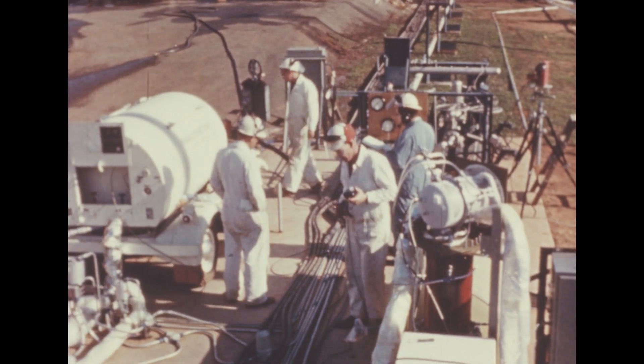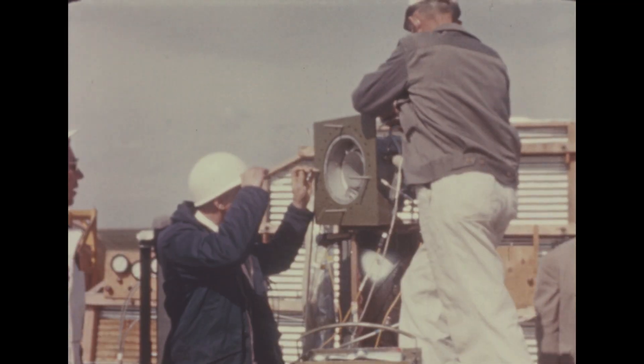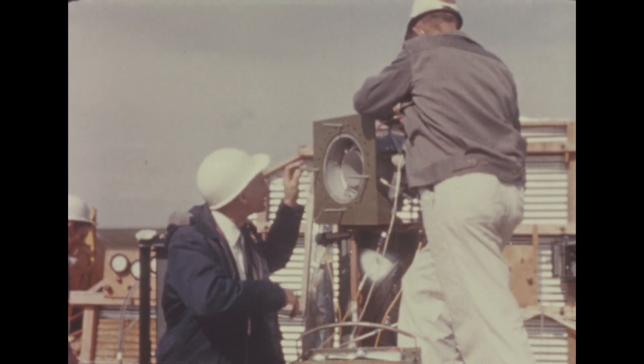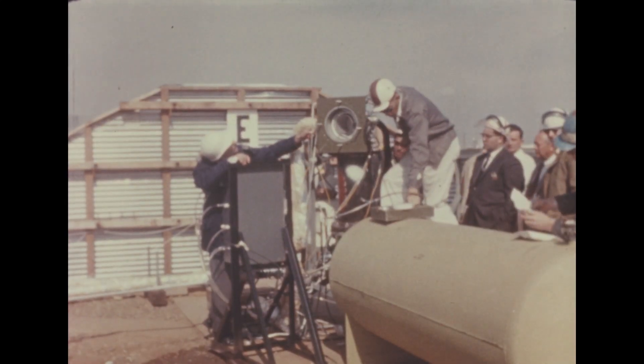Tests were also made of the S-4 helium heater, which will pressurize the liquid oxygen tank in flight. After a series of cold flow tests and preliminary hot firings, a test was run to check the chamber ignition time.